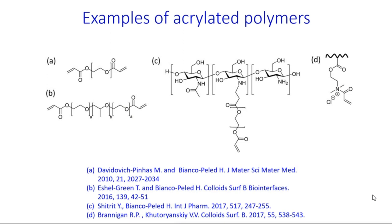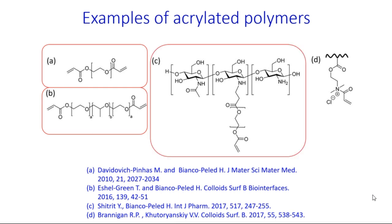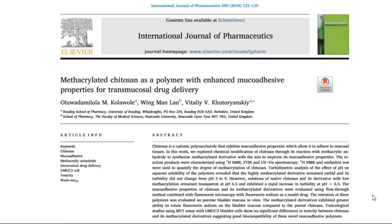Examples of acrylated polymers in the literature include diacrylates of polyethylene glycol and Pluronic, acrylated chitosan from Bianco-Pellet's group, and acrylated cationic nanogels from our own research group. We also recently expanded this class of materials to methacrylates by demonstrating that methacrylated chitosan also exhibits enhanced mucoadhesive properties.